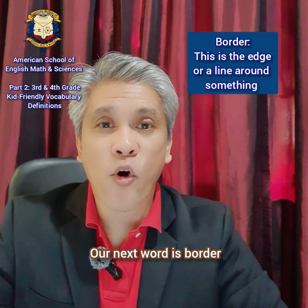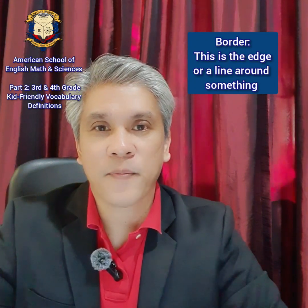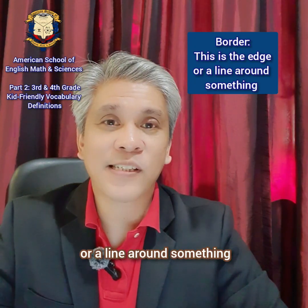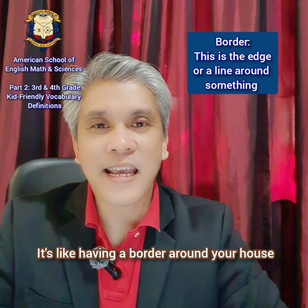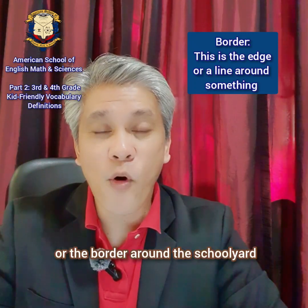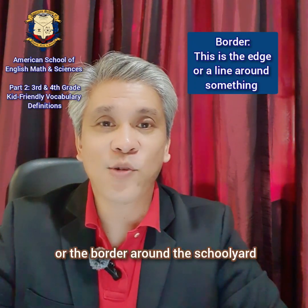Or the first one to do something that no one has ever done before. Our next word is border. Border. This is the edge or a line around something. It's like having a border around your house or the border around the schoolyard.